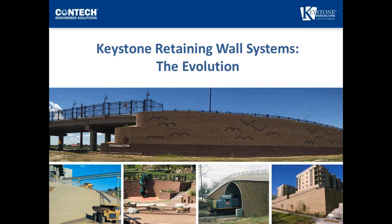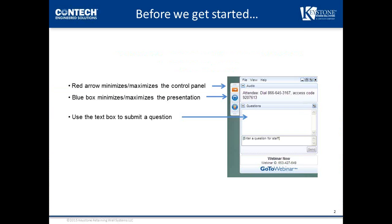Welcome to our webinar on Keystone Retaining Wall Systems presented by Keystone. Before we start, a few housekeeping matters: all phones are on mute to cut down on background noise. At the conclusion, we will provide information on how to obtain PDH certificates. The webinar is scheduled to last one hour, with about 50 minutes of presentation followed by a question and answer period.